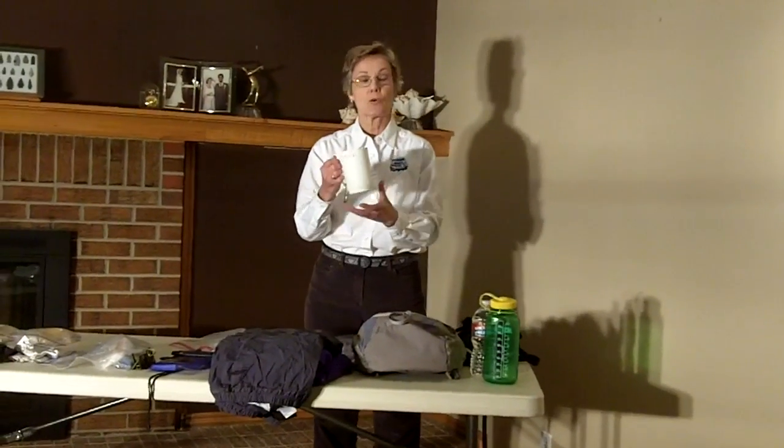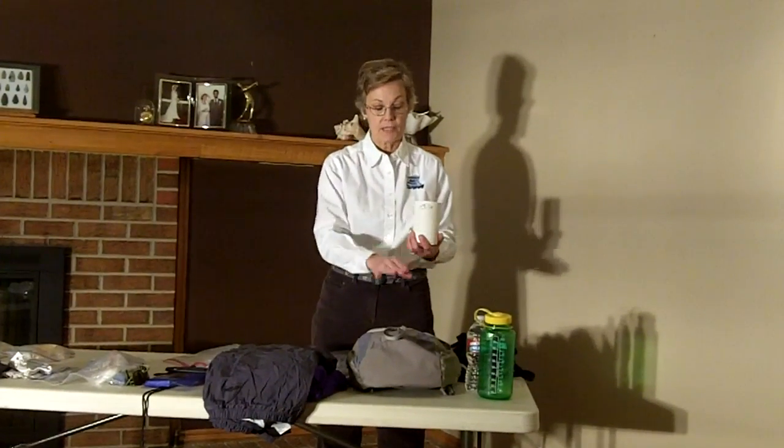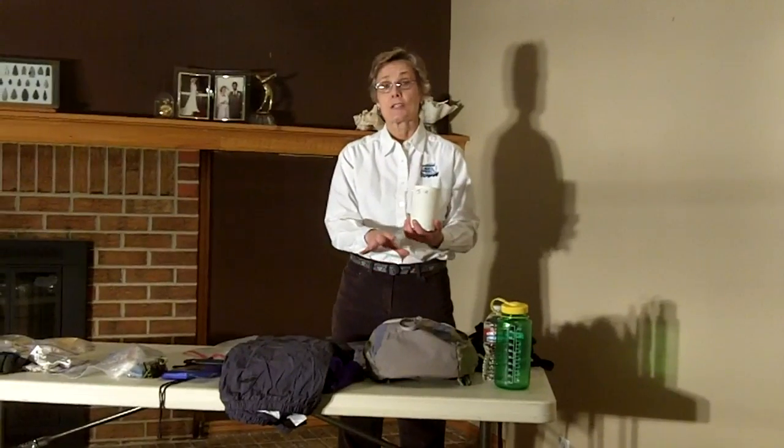Centennial Canoe is going to be giving you a mug at the first breakfast. You're going to want to keep this in your day backpack because you're going to want it at lunch time so you can drink the lemonade and fruit juices that we serve.